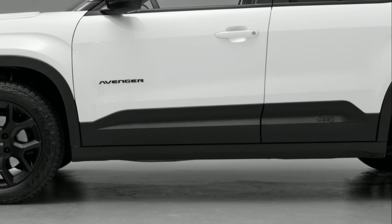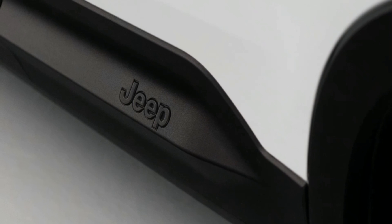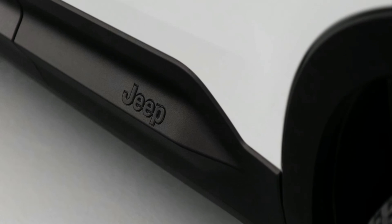The exclusive Jeep all-wheel drive system allows 4x4 to be always available when needed, without compromises on fuel efficiency. Additionally, the select terrain function allows the driver to choose the appropriate mode in any situation.